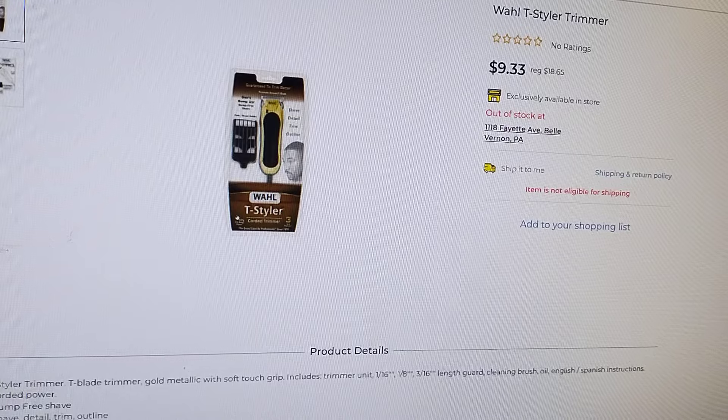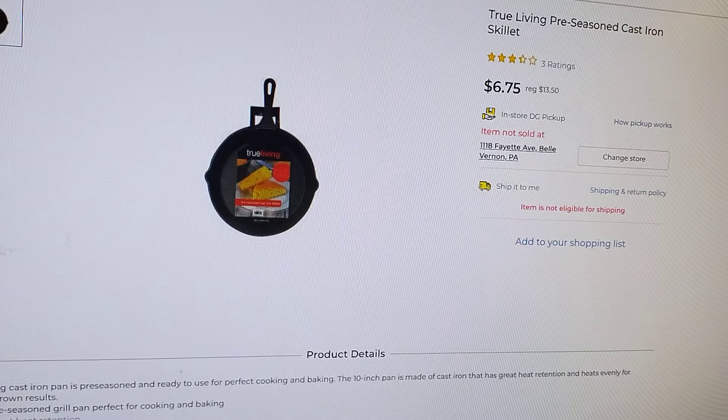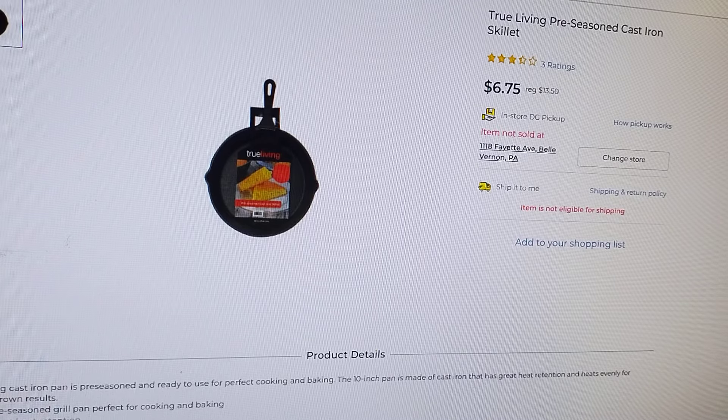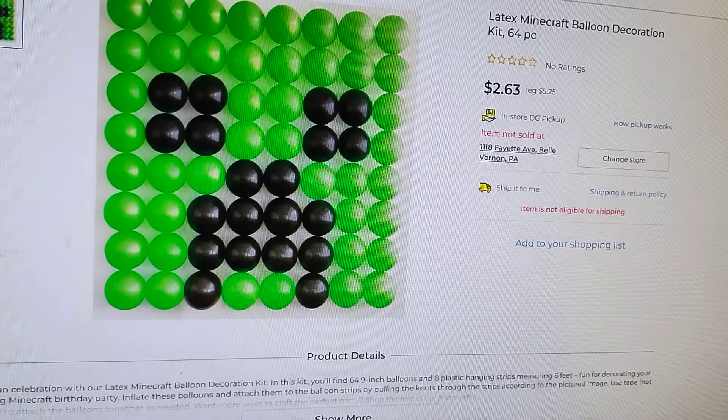That one too — cast iron skillet, motor oil, 3-2-1 party — yeah.